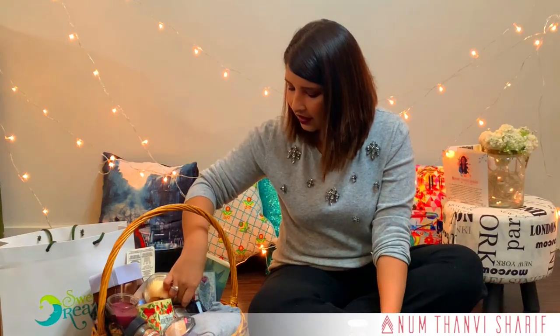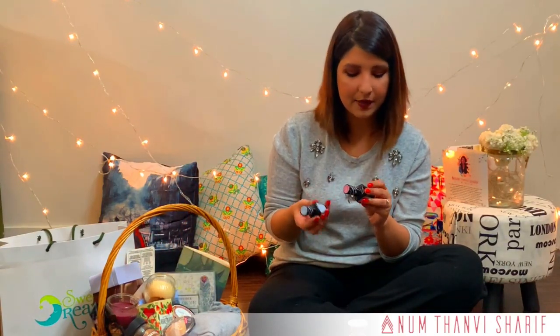Then we have one nail lacquer and this is from Sanya — a very wearable neutral color, I really like this shade. And then there are two more nail colors from me. These are basically Wonder Gel nail colors by Barry M.